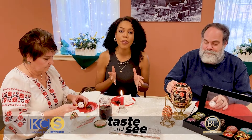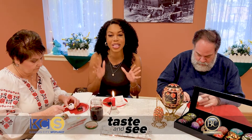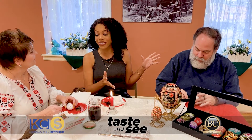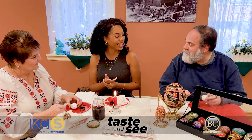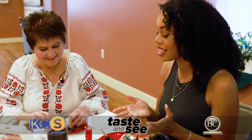Today for Taste and See we're at the Strawberry Hill Museum and Cultural Center to learn all about a very special craft. We have Irene here, and Ed's already hard at work. Tell us what we're making today.